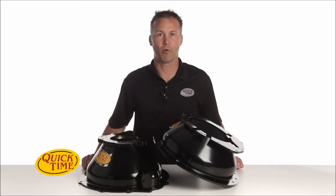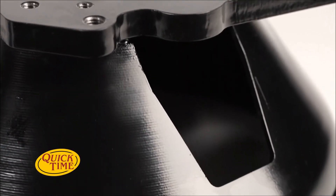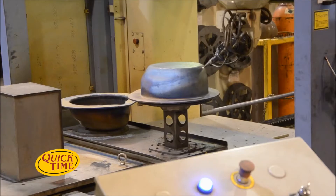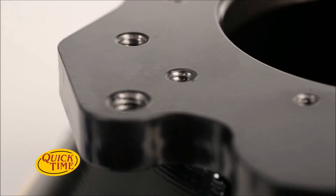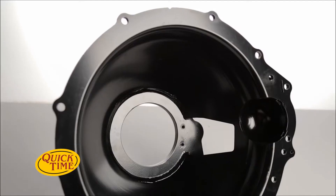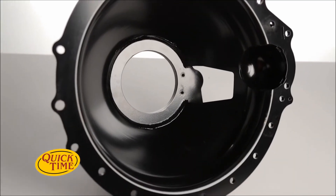We've all tried to save a buck or two before by buying inexpensive pieces that you have to fight and beat on just to get them to sit flush with the back of the engine block. That's why, at QuickTime, all openings are precision cut using a 5-axis laser, and the mounting holes and dowel pin holes are all drilled on a CNC machining center in one complete setup. This eliminates the chance of misalignment.